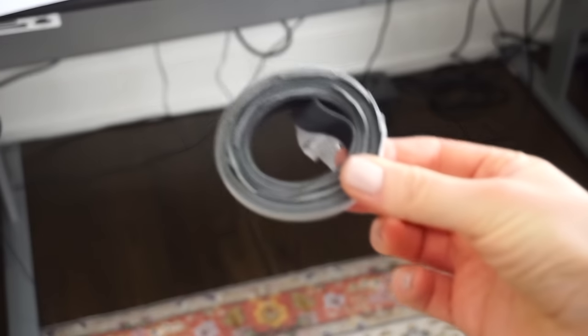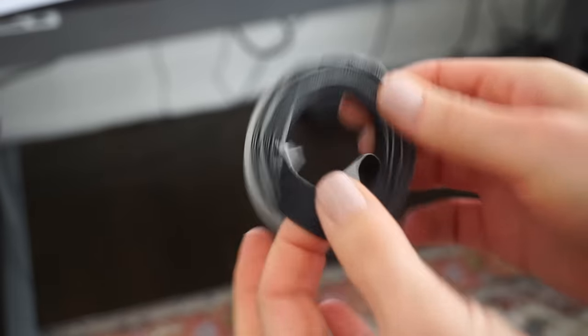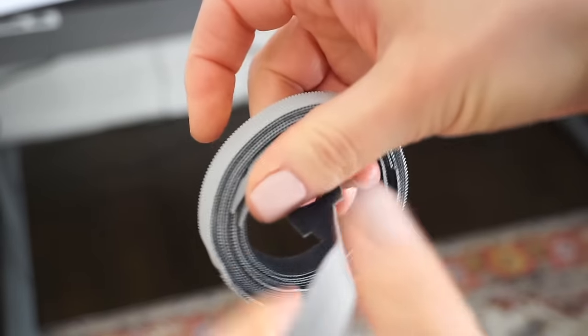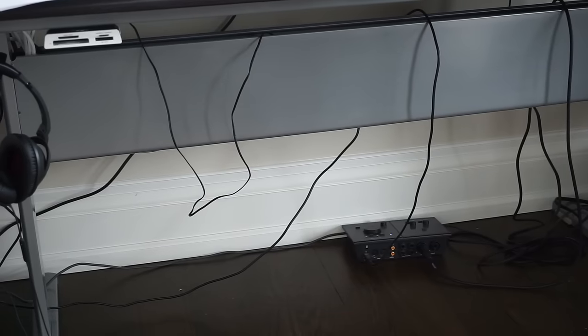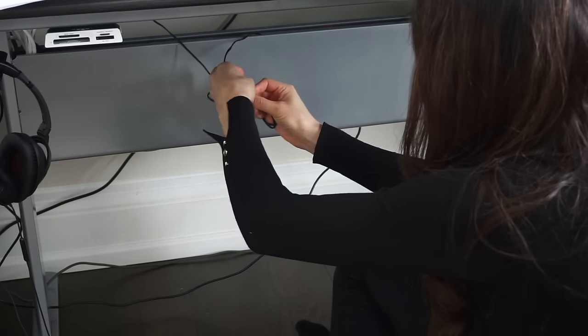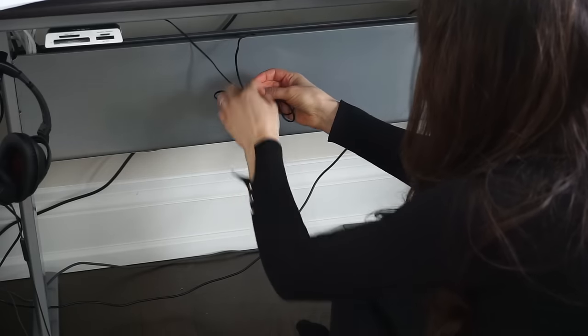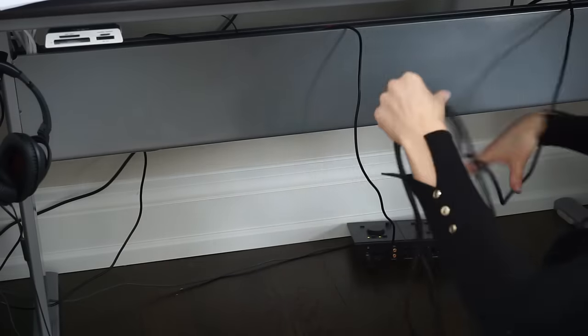Manage your cables with my husband's self-named cable management system using these amazing velcro straps that I got from Amazon. These are great for cleaning up those unsightly cables under your desk, and if you don't want to buy velcro ties on Amazon, you can also use twist ties from the dollar store.